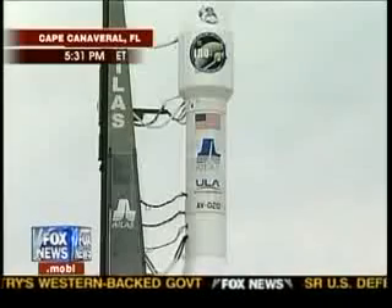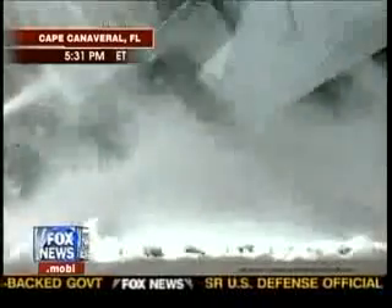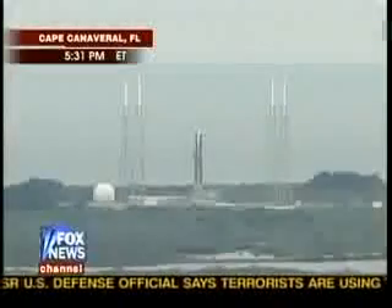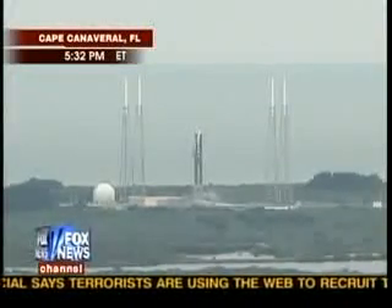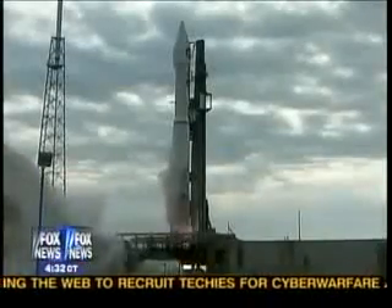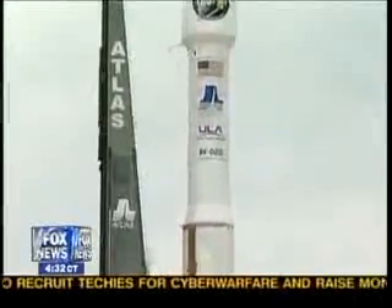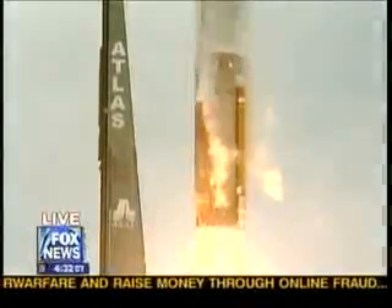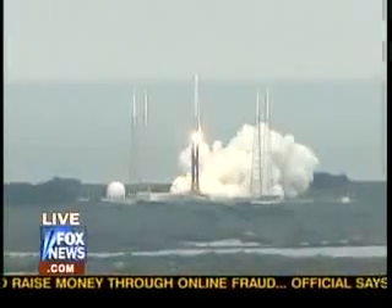T-minus fifteen seconds, standing by for terminal count. T-minus ten, nine, eight, seven, six, five, four, three, two, one — main engine ignition and liftoff of the Atlas V rocket with LRO and LCROSS: America's first step of a lasting return to the moon.